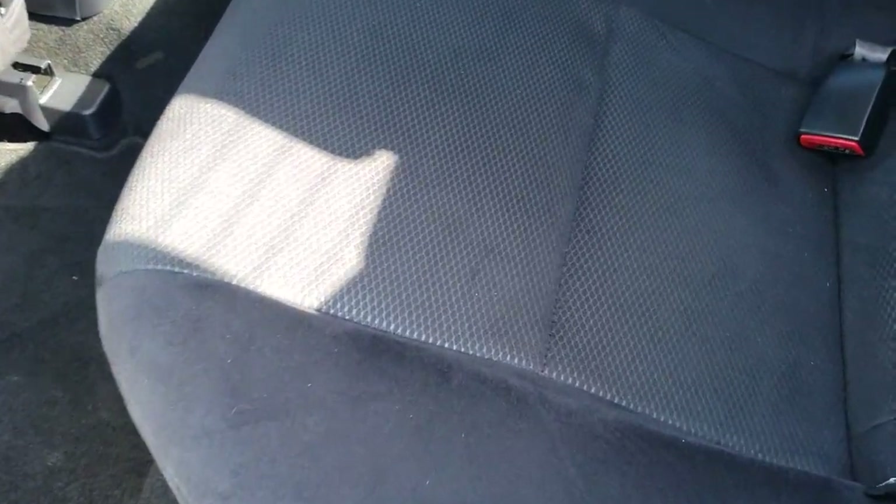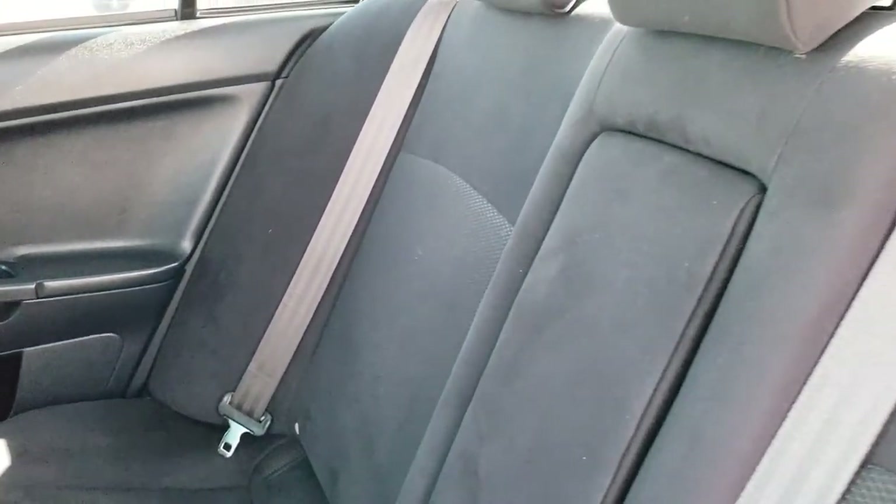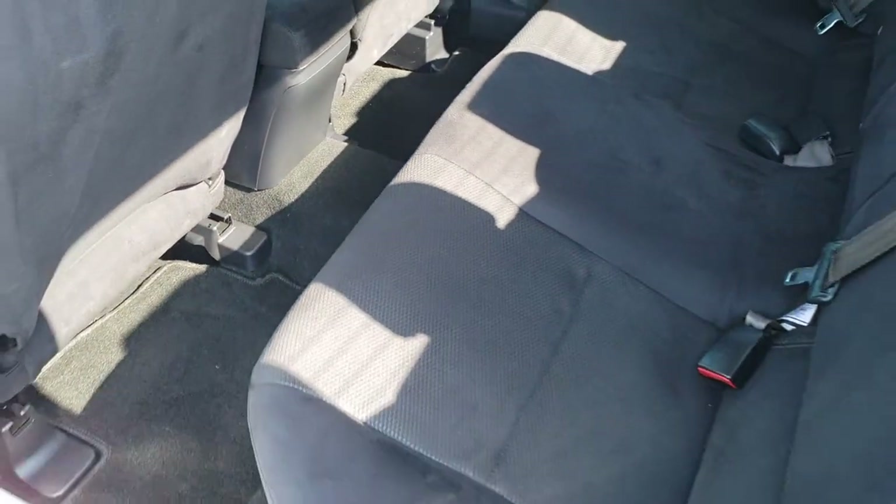The back seats are just as clean as the front seats — no rips or tears back here. It does have the LATCH child safety system for car seats. Very, very clean. We do have factory floor mats and the carpeting is nice back here as well.